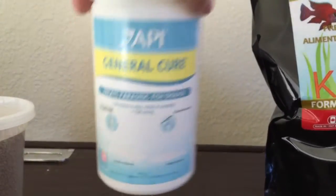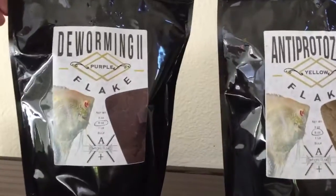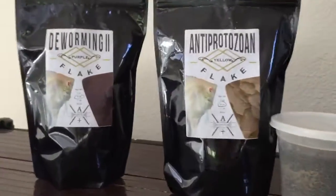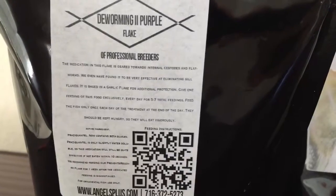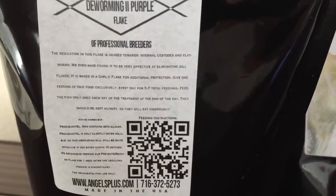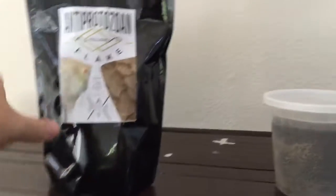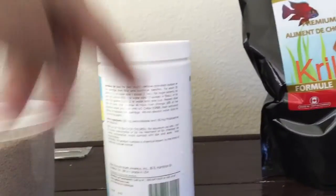Because I saw two fish with sunken bellies, I went ahead and started a General Cure treatment. General Cure — I buy the big 850-gram container; this thing has lasted me almost two years. It's basically praziquantel and metronidazole. And that's exactly what's in these two Angel Plus foods: Deworming 2 and Antiprotozoan Yellow. The deworming food has garlic flake to help fight protozoan and worms, plus praziquantel. The antiprotozoan yellow has metronidazole — that's the yellow flake. So this medicated food has got exactly what you want: the prazi and the metro.